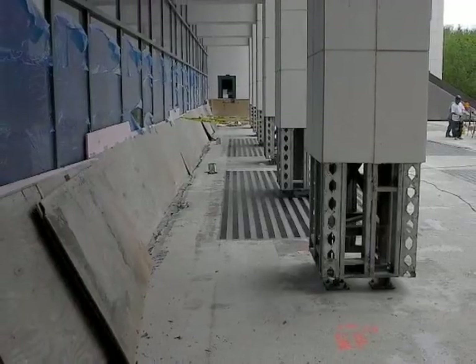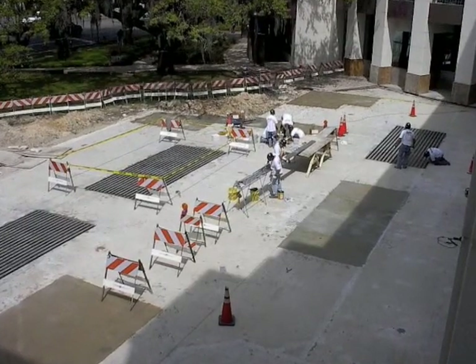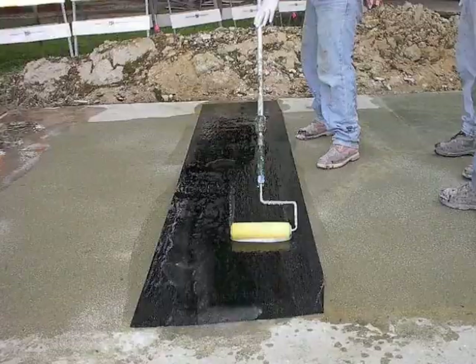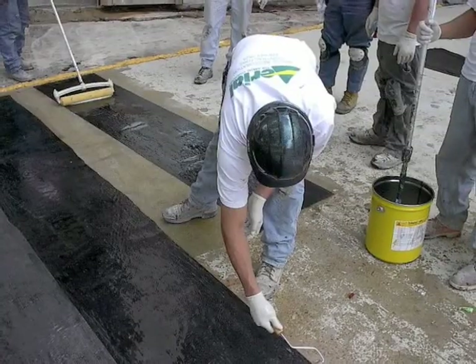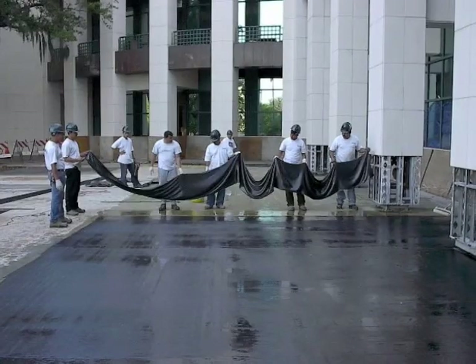CFRP has been used on bridges, parking garages, and schools, just to name a few, for nearly 20 years. Once we've completed installing the strips, we then blanket the same material over a major portion of the deck.